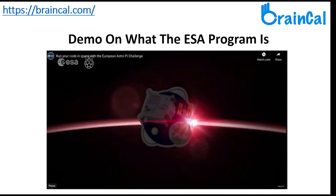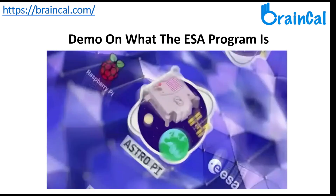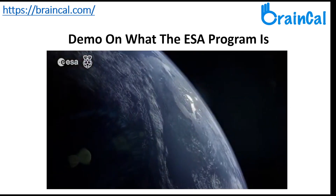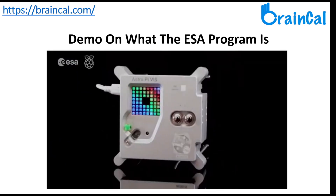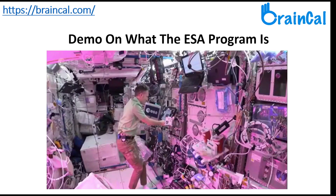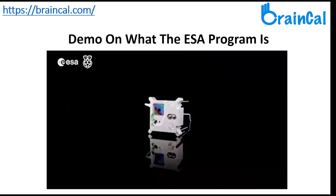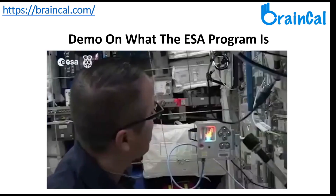Have you ever dreamt of creating an experiment that could run in space? It's easier than you think. Write a computer program for our special Raspberry Pi computers called AstroPies, located on the International Space Station. In the Mission Zero Challenge for beginners, you can collect environmental measurements and create your own pixel art image for the astronauts on board.